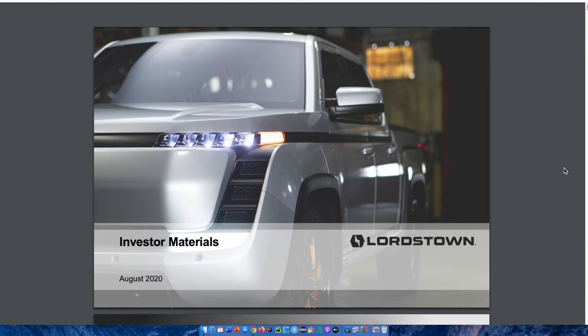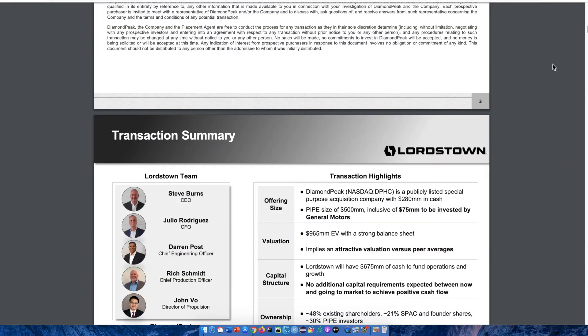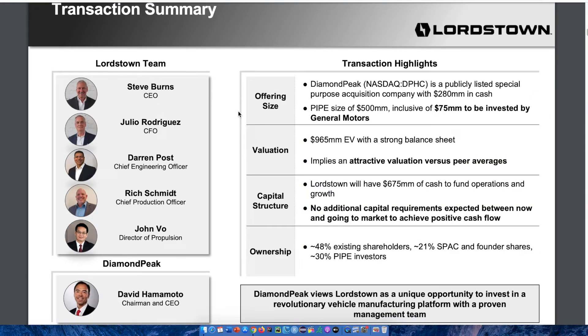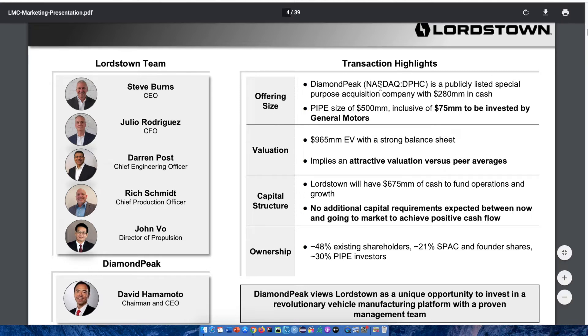Now we're going to take a look at the Lordstown Motors investor presentation, which is available on the company's website. This is a very brand-new presentation that, at the time of recording, had just released a couple of days ago. The transaction summary gives an overall look at transaction highlights. This company is going to be traded on the NASDAQ exchange under the ticker symbol DPHC. Diamond Peak is a publicly listed special purpose acquisition company with over $280 million in cash.